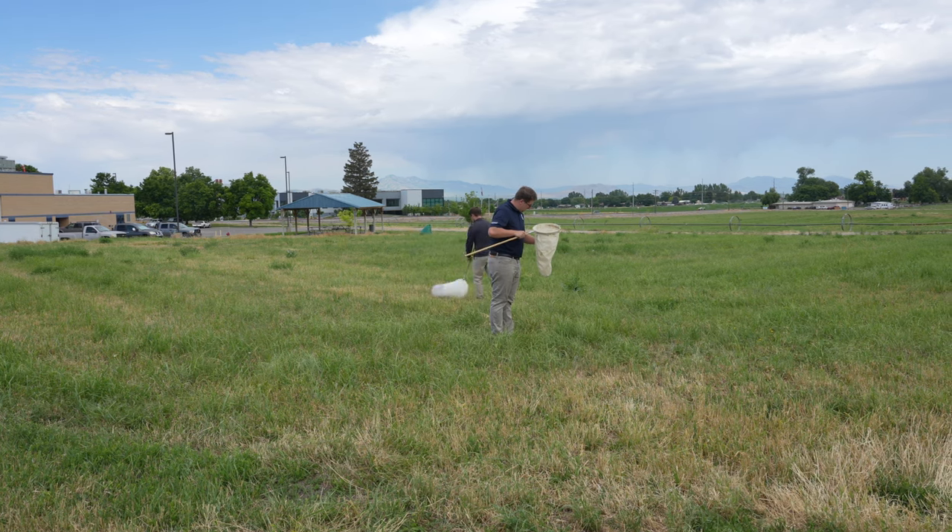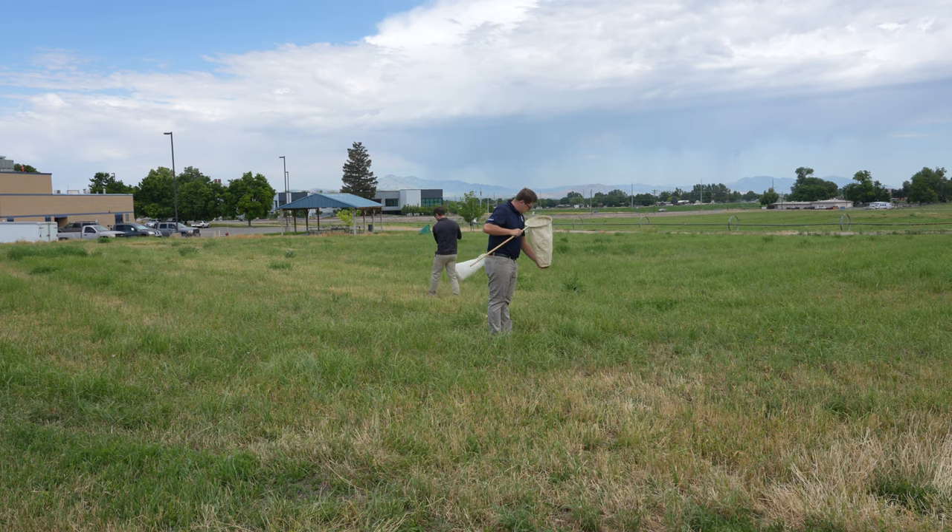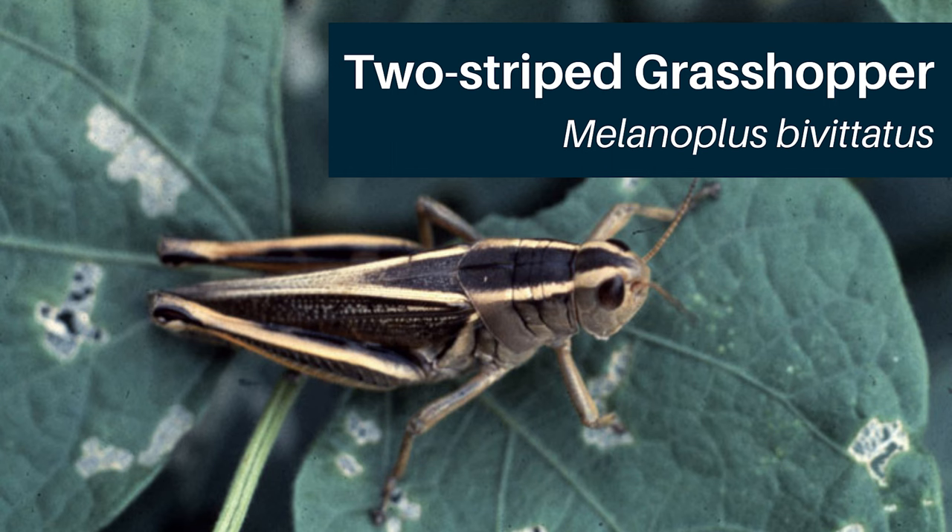There are four species in particular that are very common in Utah. The first is the two-striped grasshopper. These can be major pests on small grains, alfalfa, and corn. It is an early emerging species, with eggs hatching in early spring and adults appearing in early summer. Adults are easy to identify, as they have two distinct yellow stripes on their pronotum extending down the wings.